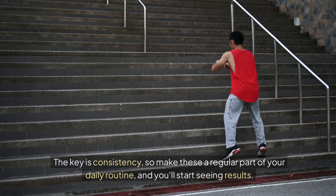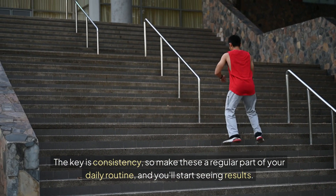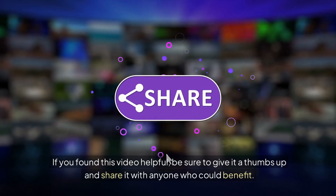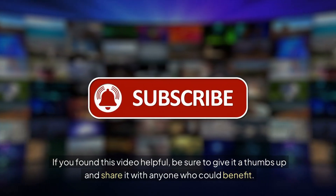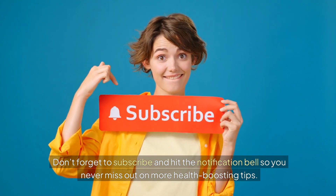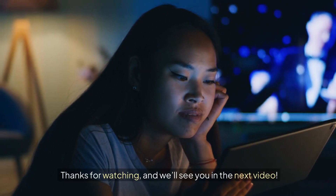The key is consistency, so make these a regular part of your daily routine, and you'll start seeing results. If you found this video helpful, be sure to give it a thumbs up and share it with anyone who could benefit. Don't forget to subscribe and hit the notification bell so you never miss out on more health-boosting tips. Thanks for watching and we'll see you in the next video!